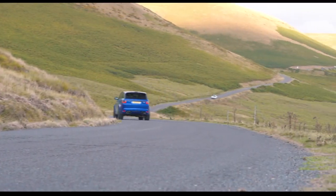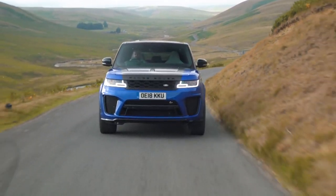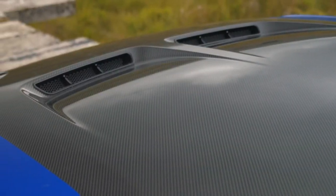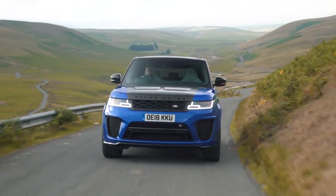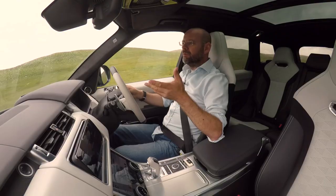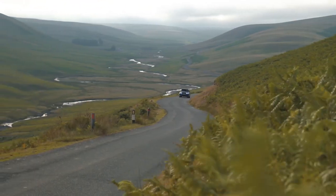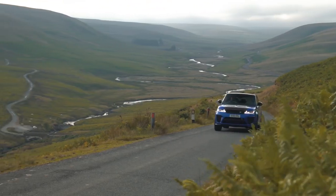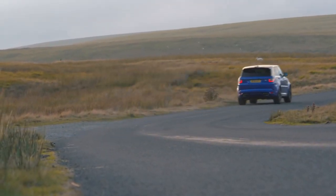And so to the Range Rover Sport SVR, revised for 2018 with a mild facelift, including a carbon fibre bonnet. If you pay extra, as somebody has for this one, the carbon fibre bonnet stays natural carbon fibre coloured rather than being painted. I don't know why that costs you more, but anyway it does. I suppose that lightens the weight on the nose and will make a tremendous difference to this 2,300-kilogram SUV. But if you want a performance SUV, this is as loud and grunty as they come — this is about as bonkers as it gets.